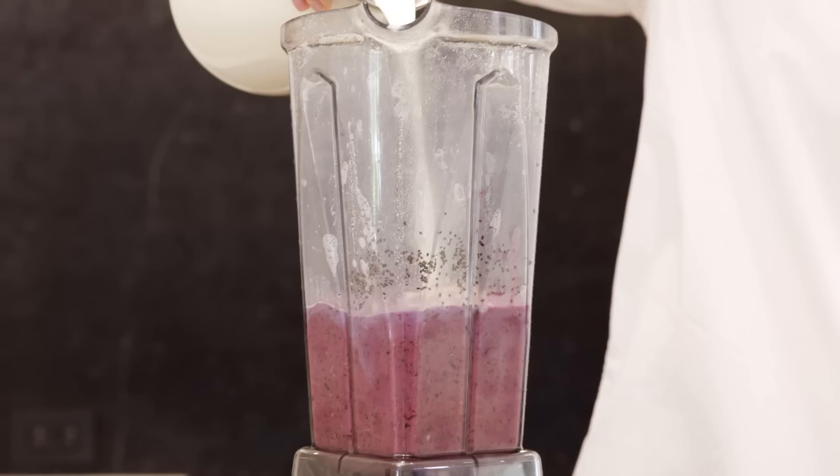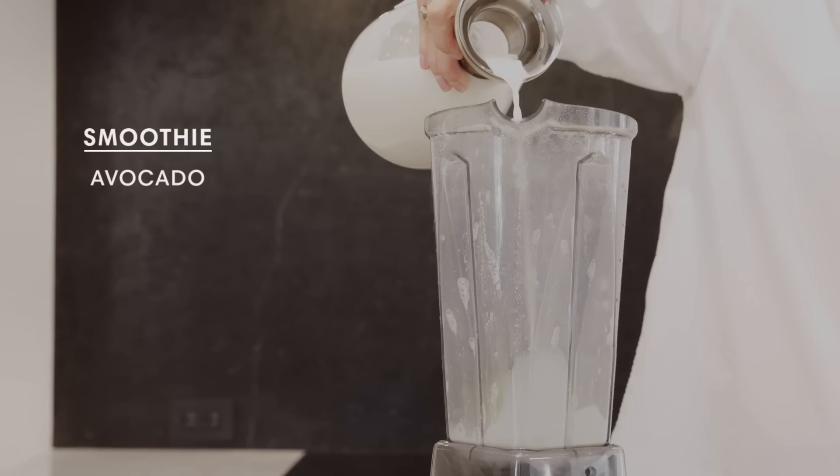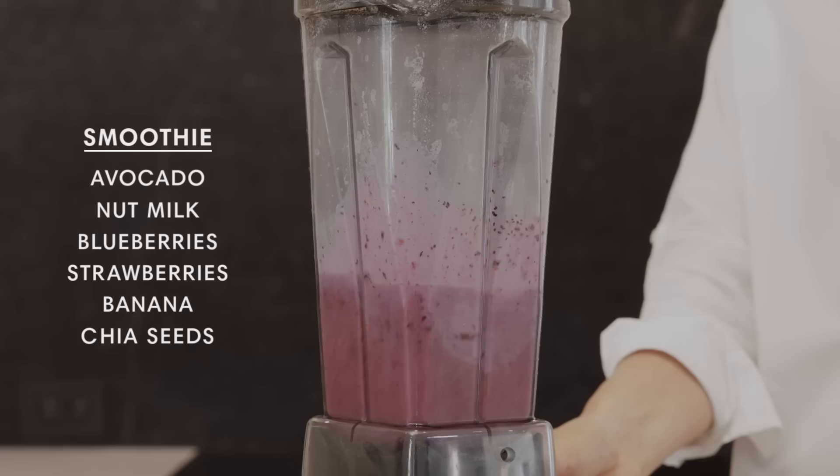What I like about this nut milk is that once you have it ready, you put it in the blender and you can make a smoothie. Avocado, my nut milk, blueberries, strawberries, banana — and I'm going to put a little bit of chia.